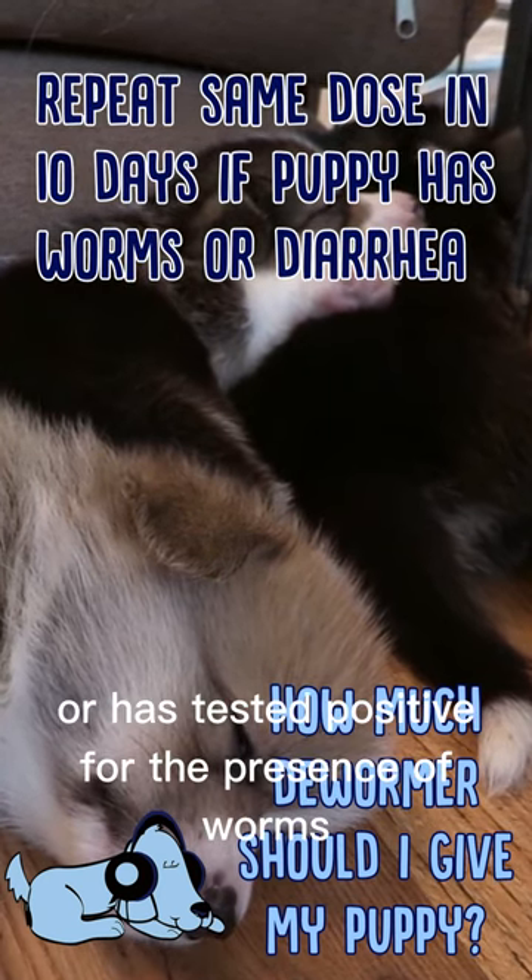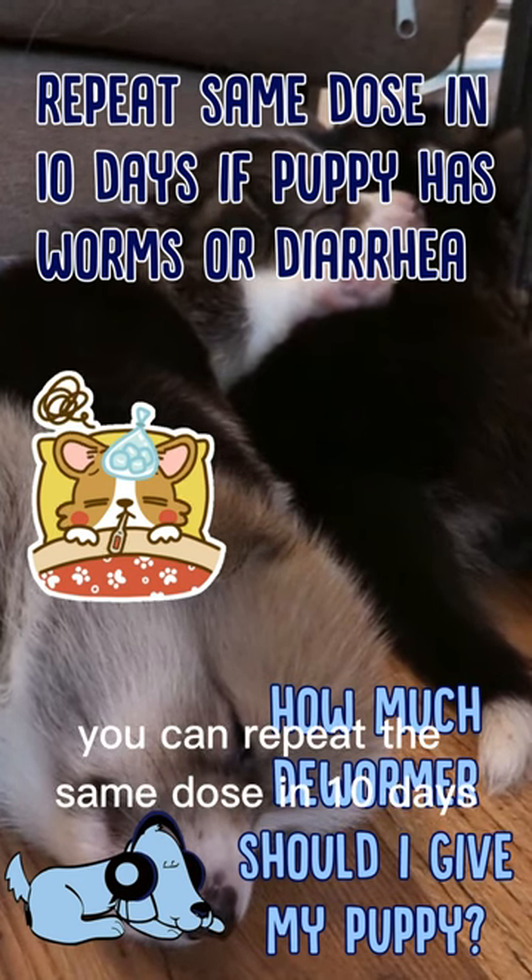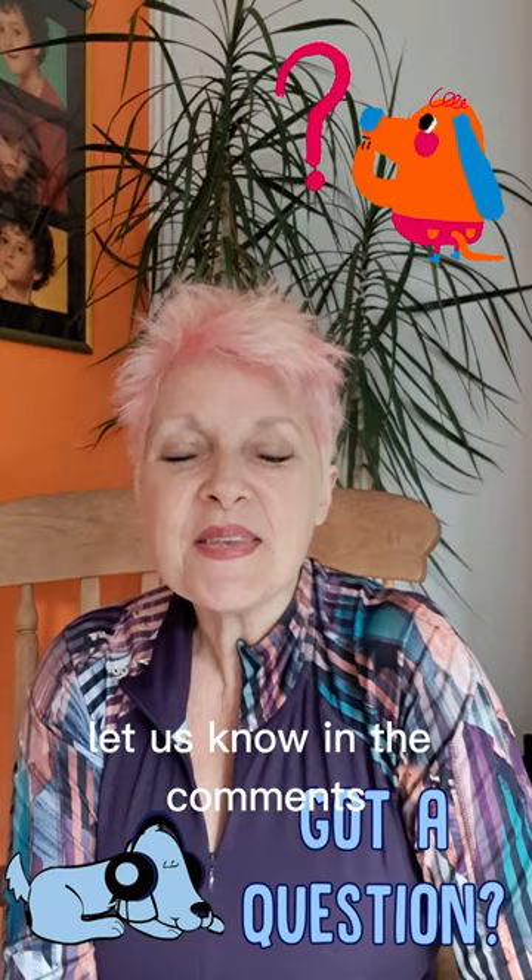If your puppy has diarrhea or has tested positive for the presence of worms, you can repeat the same dose in 10 days. Got a question on how much dewormer to give your puppy? Let us know in the comments.